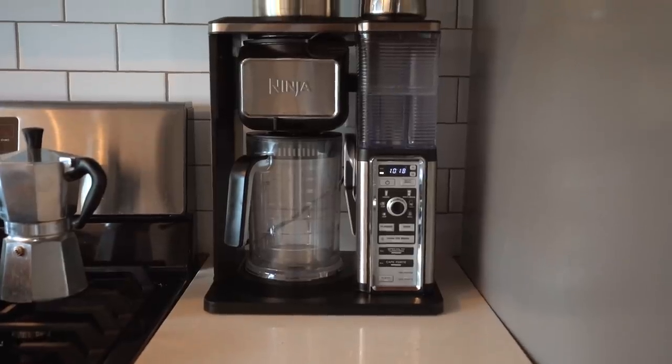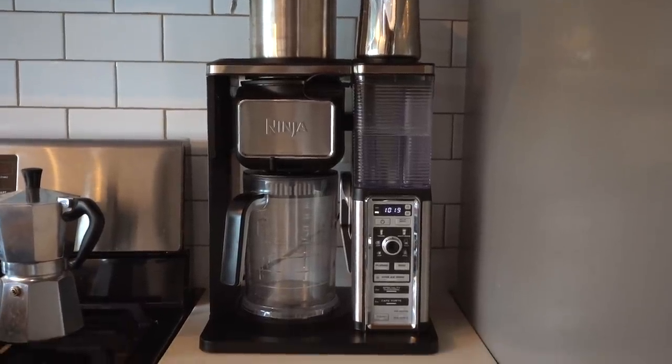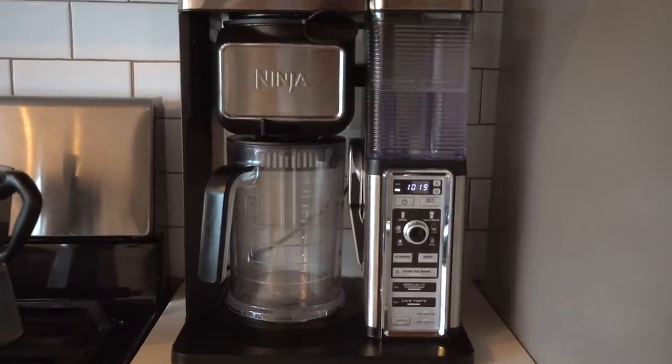Next up I have my Ninja coffee maker. This is an older version — we moved into this house about three years ago — but mine is perfectly fine and I don't have a need to update. I'm not sure how it compares to other coffee machines on the market, but I personally really love it. I can make iced coffee, lattes, pitchers of iced coffee, and regular coffee. I definitely recommend something like this if you're a coffee drinker and want to save money instead of ordering from Starbucks every day.